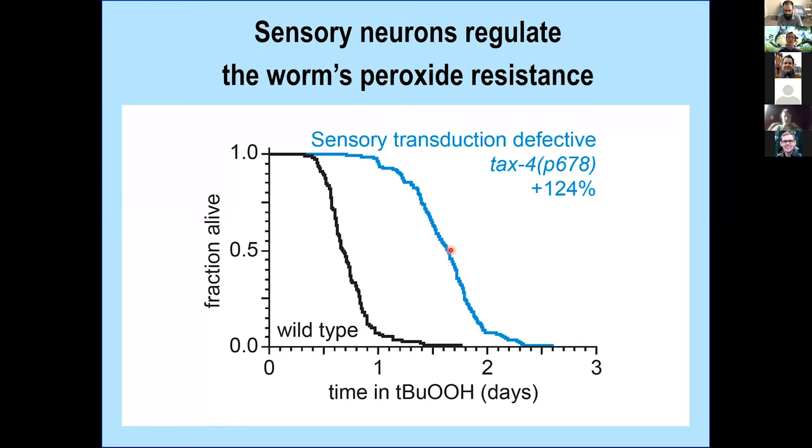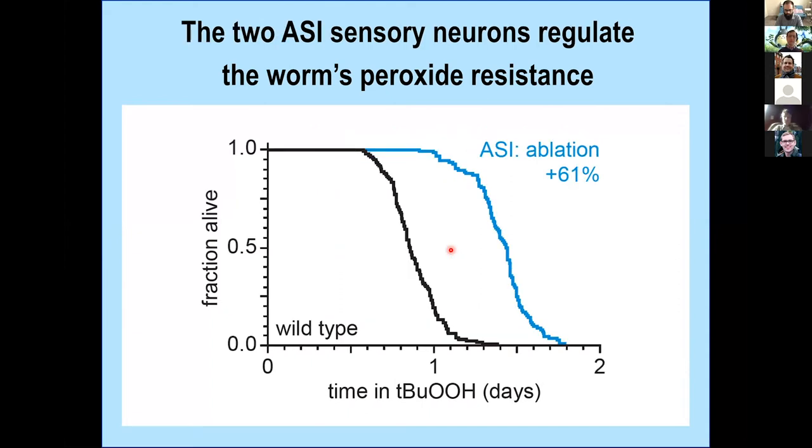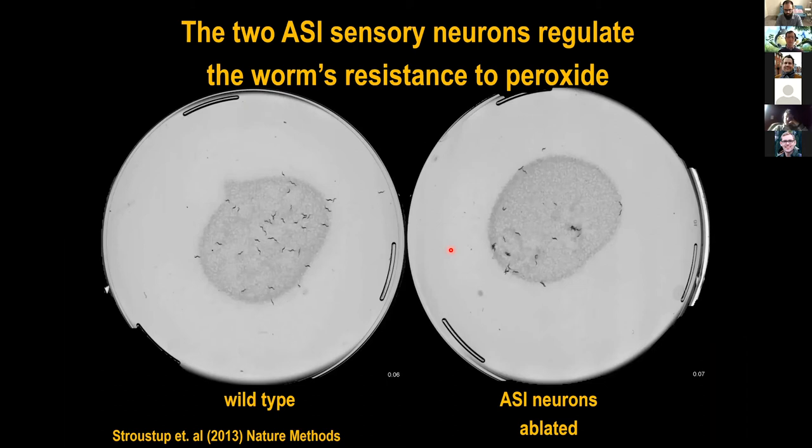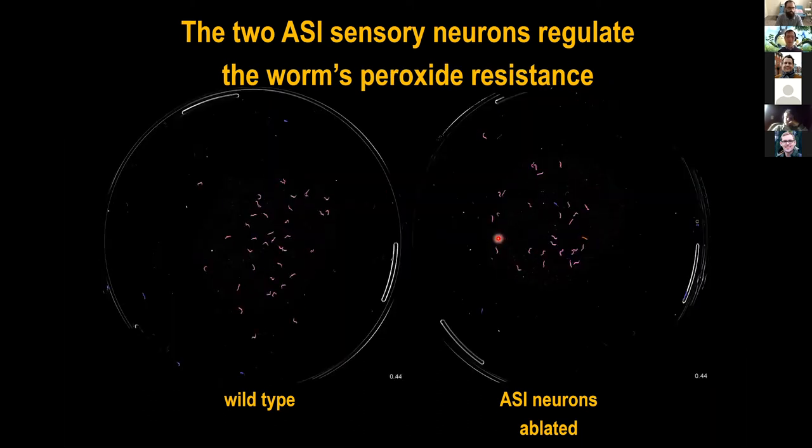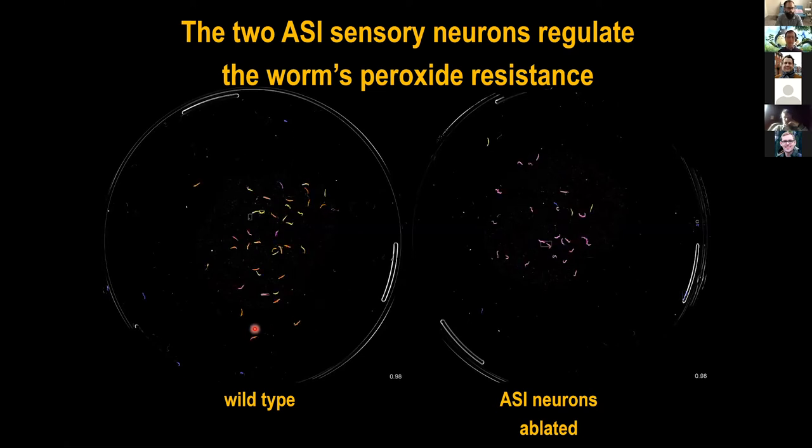We systematically collected strains that the community had generously shared with us, ablating specific sensory neurons by expressing caspases under tissue-specific promoters. When we genetically ablated the two ASI sensory neurons, the animals — when they reach adulthood at two days old and are put on plates with tert-butyl peroxide — live 60% longer. We collected these survival curves using the WormTracker lifespan machine. Wild-type animals are all dead after a day, but these ASI-ablated animals are still moving around.